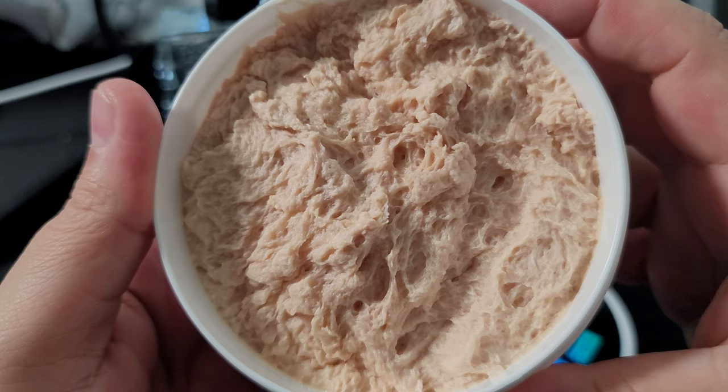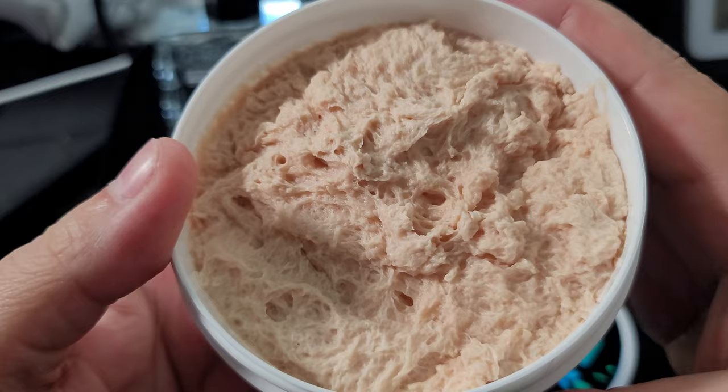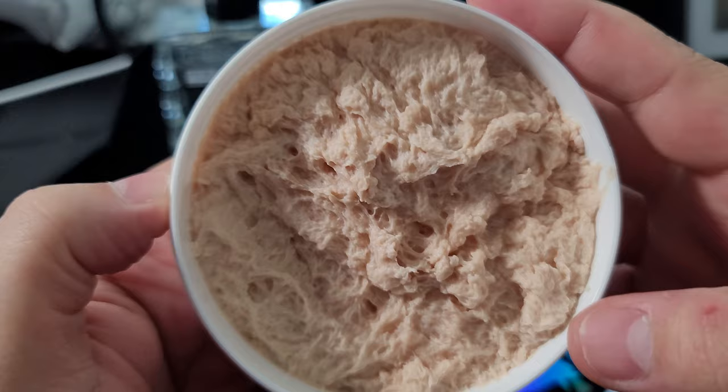This is actually a pretty cool pour — ribbons in this, it's a pretty cool pour. Not as much tall topography but definitely more ribbons; it actually looks really nice.